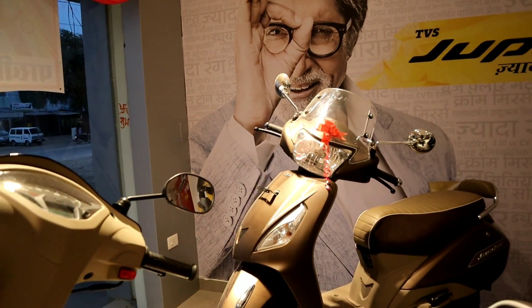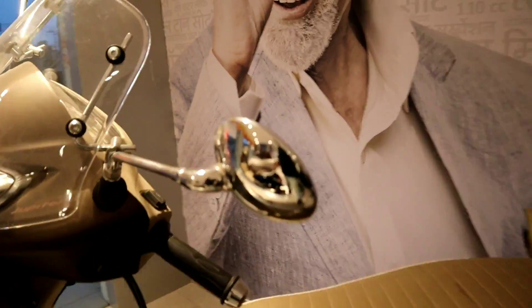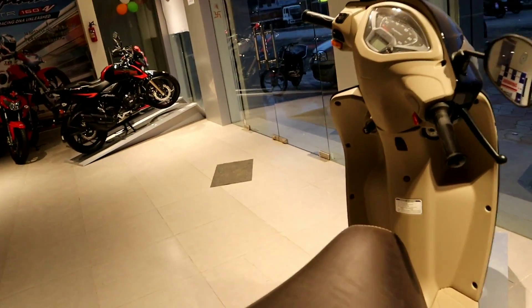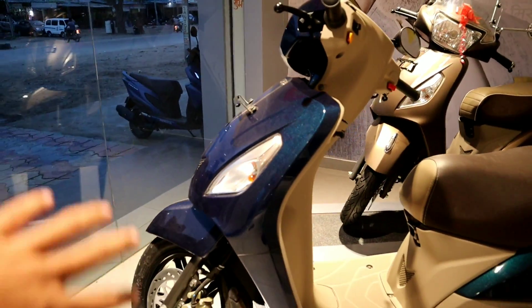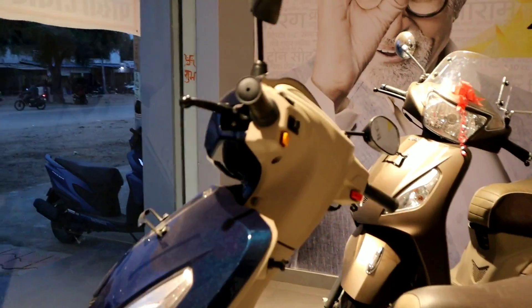If you have a retro feel you can go for it. You don't get a digital instrument console in the normal variant — it has a retro feel. In the special edition you get a digital instrument console and an LED. So this is a good color but it didn't benefit us because we didn't need the digital instrument cluster.